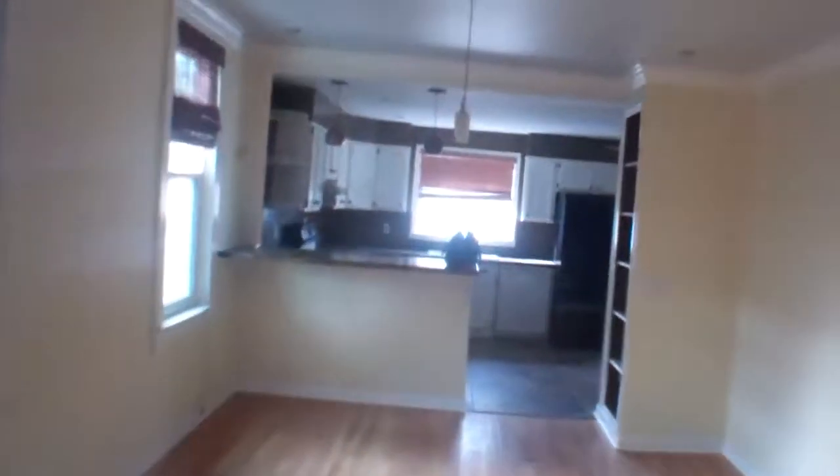All these windows — one, two, three, four, five, six — even in the back of the kitchen. Brand new. Drywall in here and recessed lighting looks pretty good. Back to the kitchen — cabinets are in pretty good shape, could maybe be painted and put some new hardware on them.